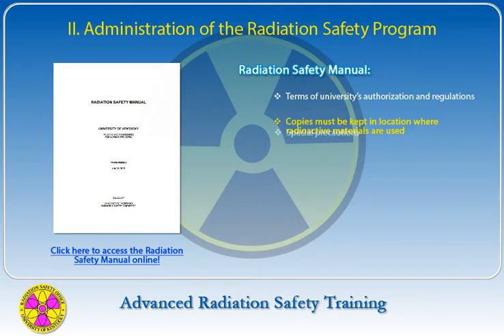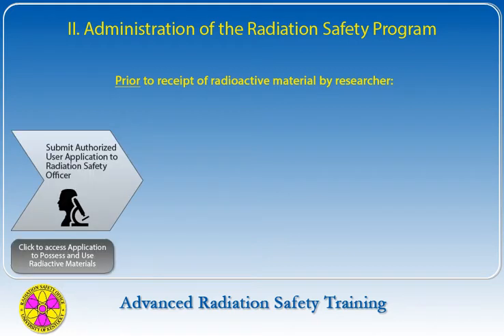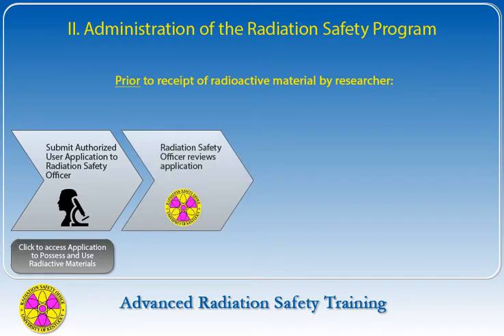A copy of the manual must be available in each authorized user's facility where radioactive materials are used. Copies of special precautions, regulations, and other operating procedures specified by the Radiation Safety Committee or Radiation Safety Officer as a condition for approval of radioactive materials authorization must also be maintained and made available to laboratory personnel.